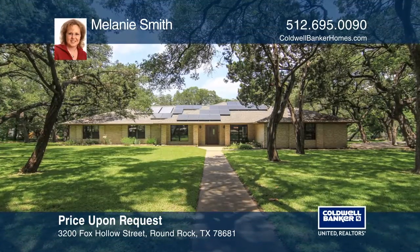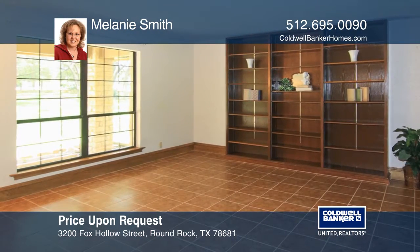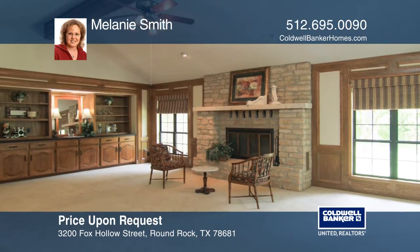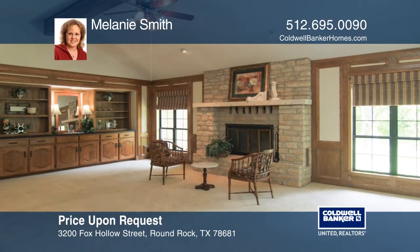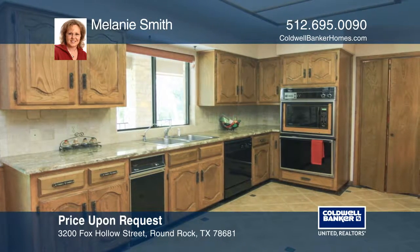Nestled on a picturesque wooded 1.35 acre lot that backs to Honey Bear Creek, this one-story home features four bedrooms, two living areas, and two and one-half baths. Enjoy the covered front porch and back patio, plus a bonus sunroom off the owner's suite.